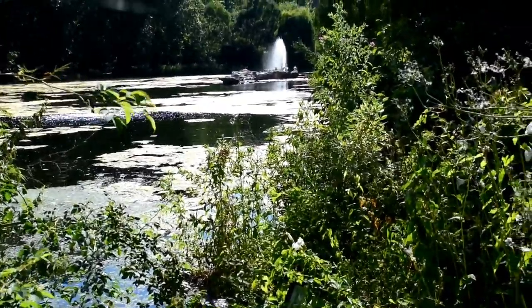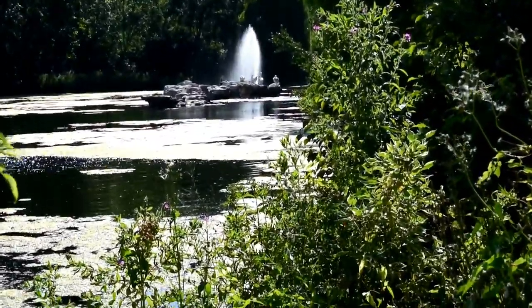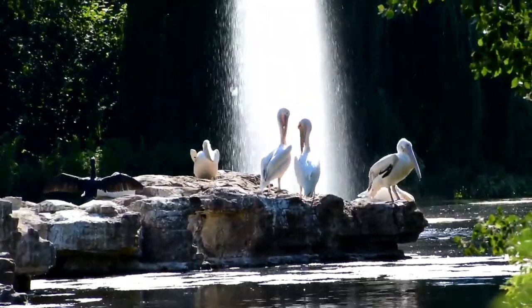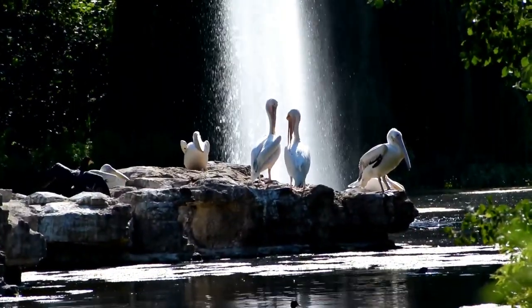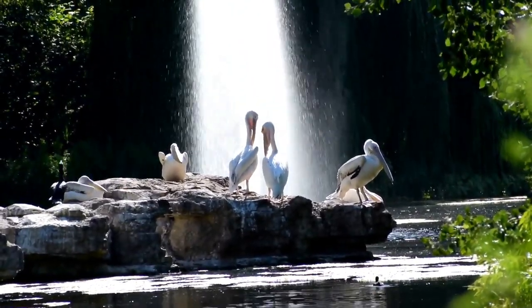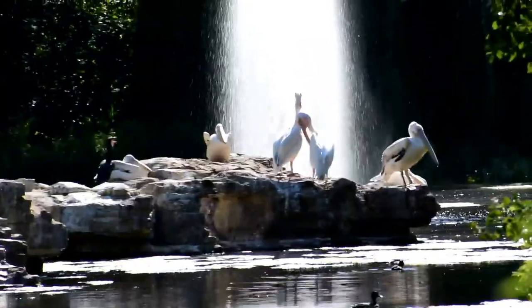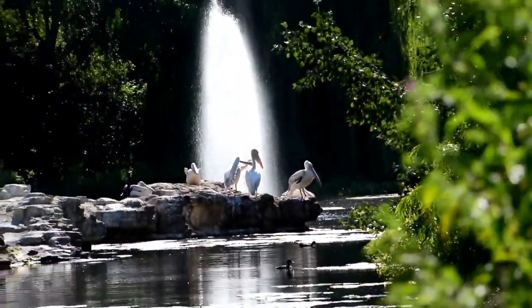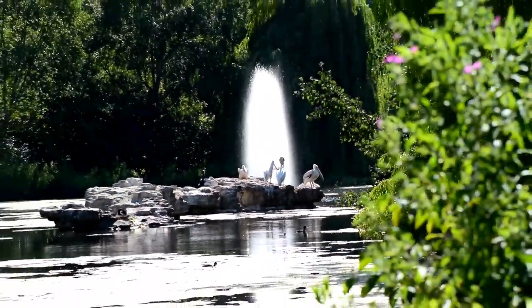This is the view from the veranda looking down the lake. And look at this rock just in front of the fountain — yes, these are pelicans, a major feature of St. James's Park, and we'll tell you more about them later on in this video. But this is a surefire way to definitely see the pelicans at close range whilst at St. James's Park.